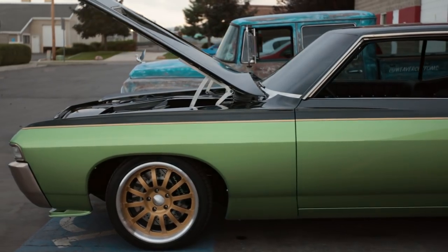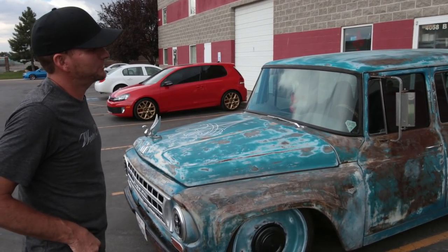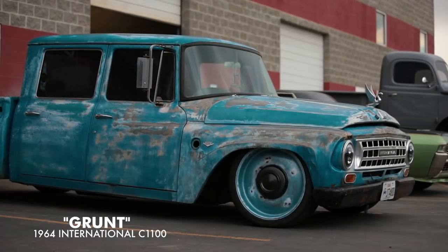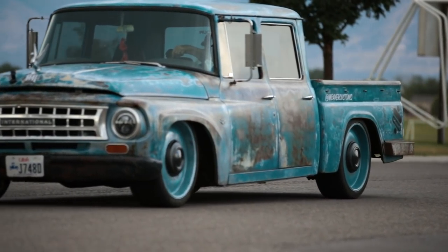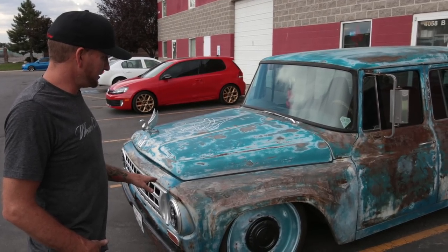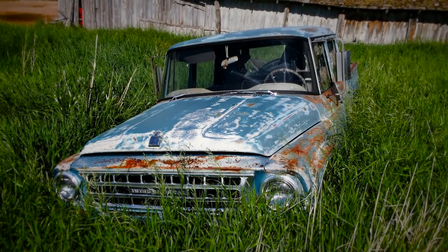This 1964 International is my shop truck — I think every hot rod shop should have a cool hot rod truck to drive around, get parts, and tow your hot rod. This truck has a really cool story. I found it in Cheyenne, Wyoming, sitting in a field — 1982 was the last dated tag on it, so it had sat in that field forever.